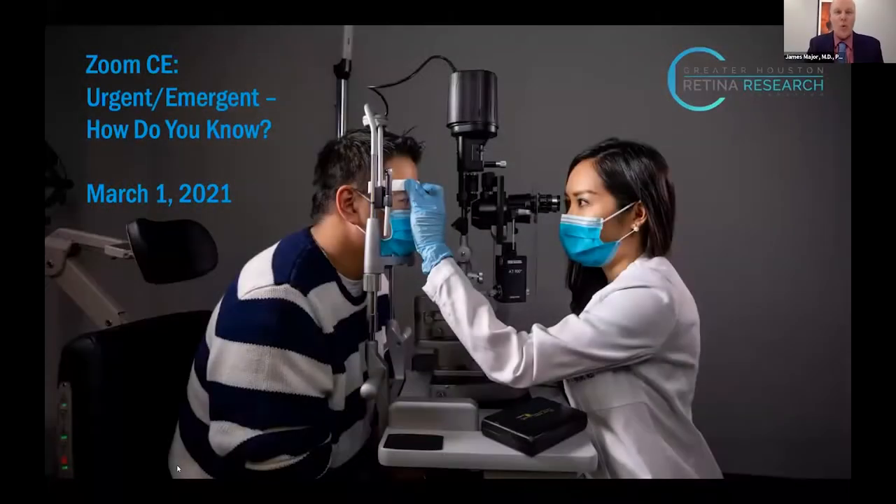We are ready to roll. Thank you everyone for joining the Retina Consultants of Texas RCTX CME. The big central theme of tonight will be urgent/emergent — how do you know? Do you send them tomorrow, in five weeks, or in an hour? We will try to get to the bottom of things.